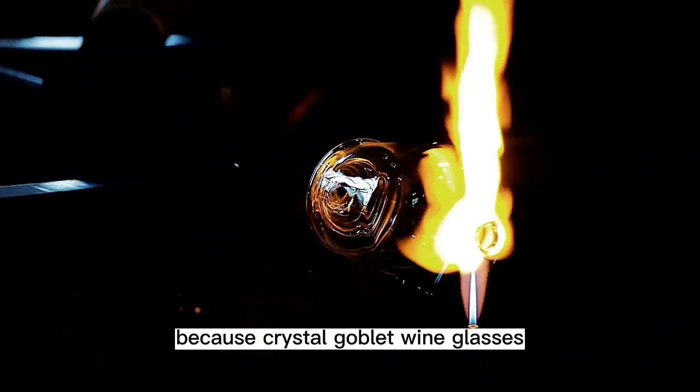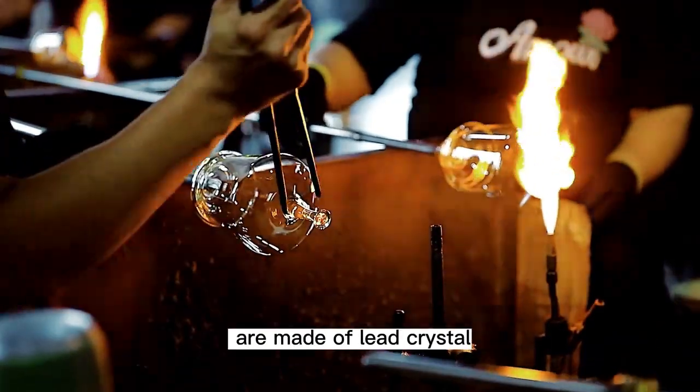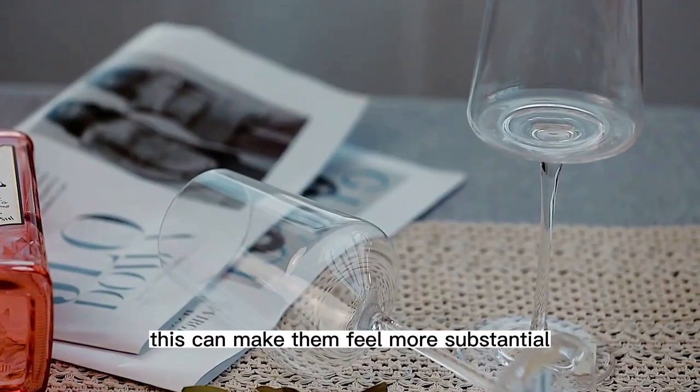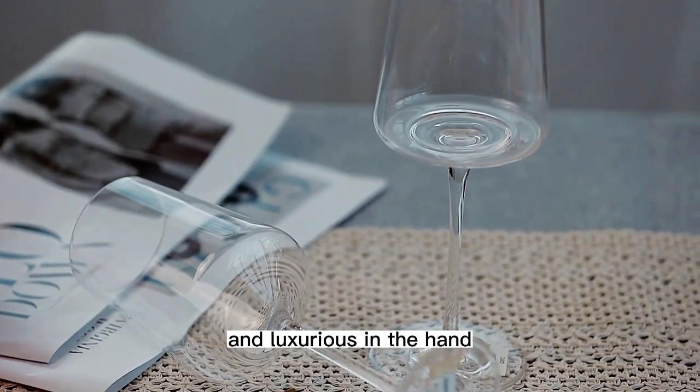Because crystal goblet wine glasses are made of lead crystal, they tend to be heavier than other types of wine glasses. This can make them feel more substantial and luxurious in the hand.